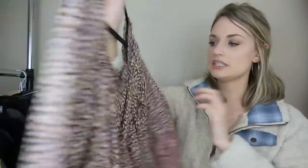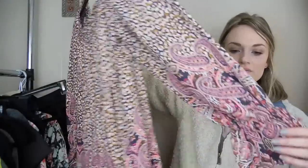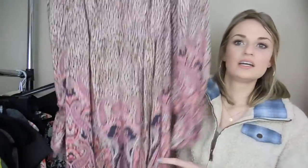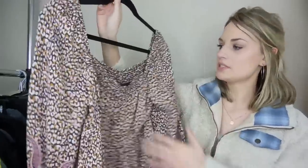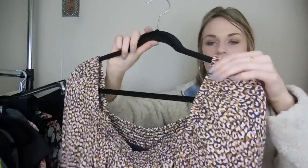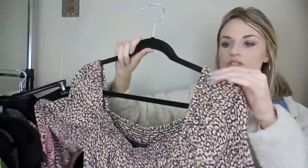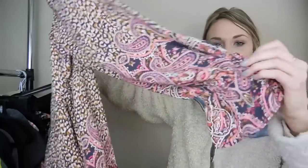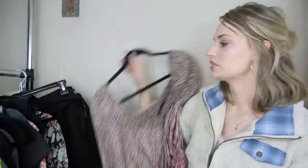We have Maeve from Anthropologie — a size small, really pretty paisley printed dress. It has some smocking up at the chest and it's kind of an off-the-shoulder fit with elastic to keep the shoulders in place and really cute sleeves. Great for springtime.